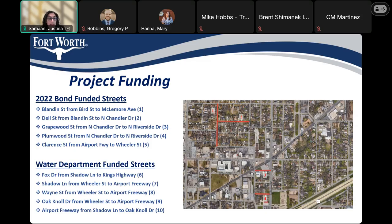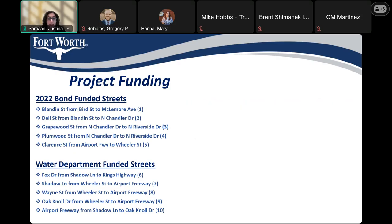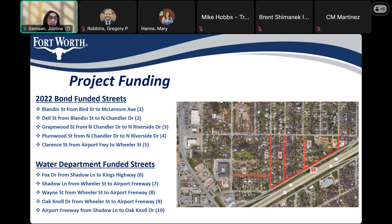Number one: Blandon Street, from Bird Street to McLemore Avenue. Number two: Dell Street, from Blandon Street to North Chandler Drive. Number three: Grapewood Street, from North Chandler Drive to North Riverside Drive. Number four: Plumwood Street, from North Chandler Drive to North Riverside Drive. And number five: Clarence Street, from Airport Freeway to Wheeler Street.